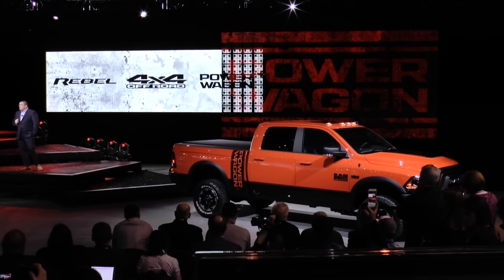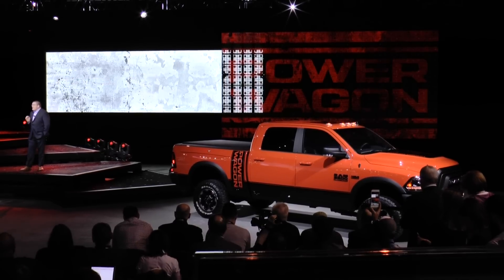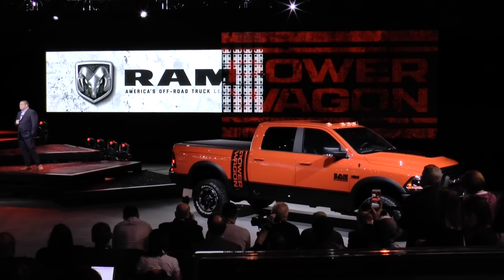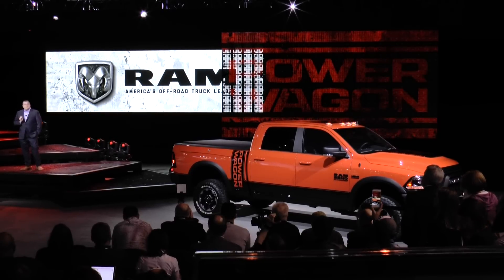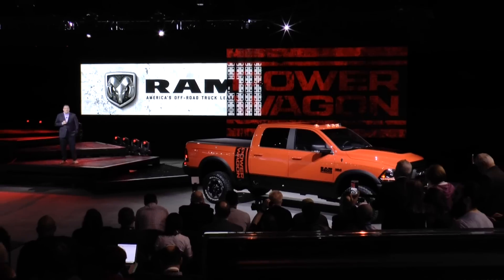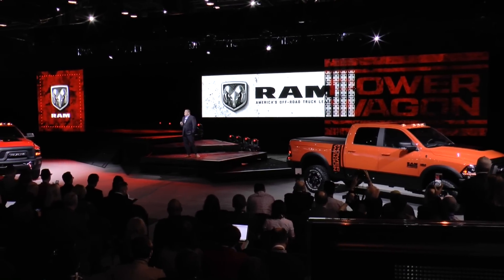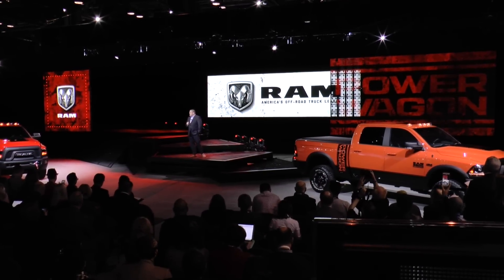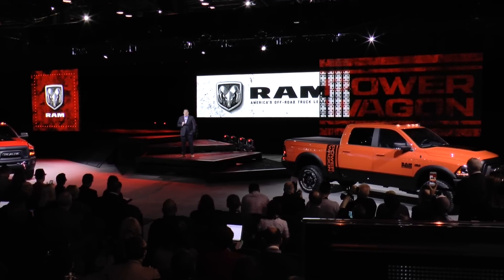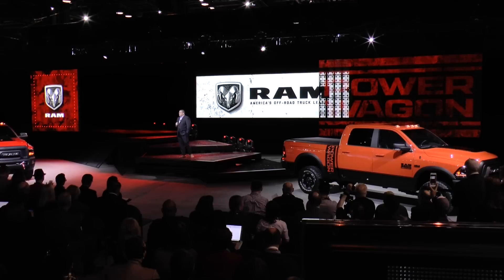The world's ultimate off-road truck. Clearly, we take our fun seriously. And I promise you this: we will continue to dream big. We may even reach for the stars. But we will keep our wheels firmly on the ground, because that's how you gain traction. And the Ram brand is just getting started.